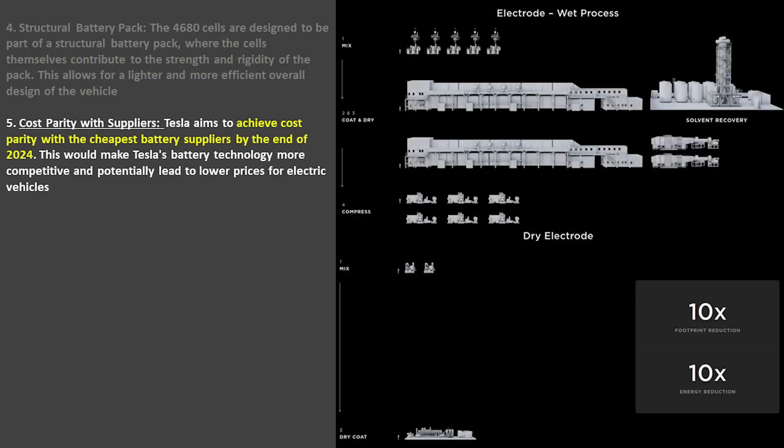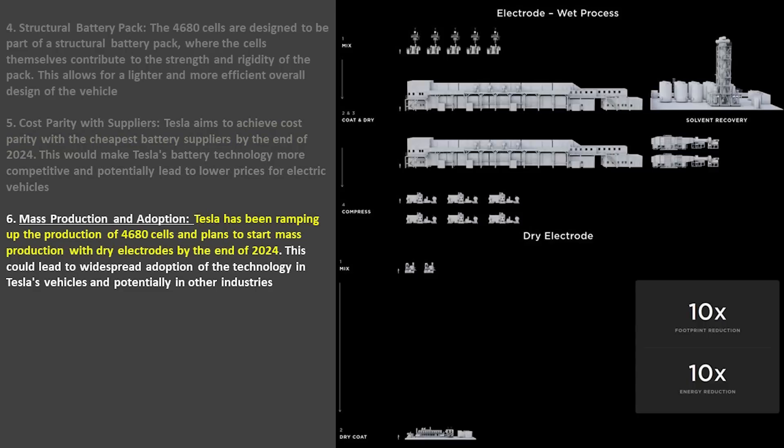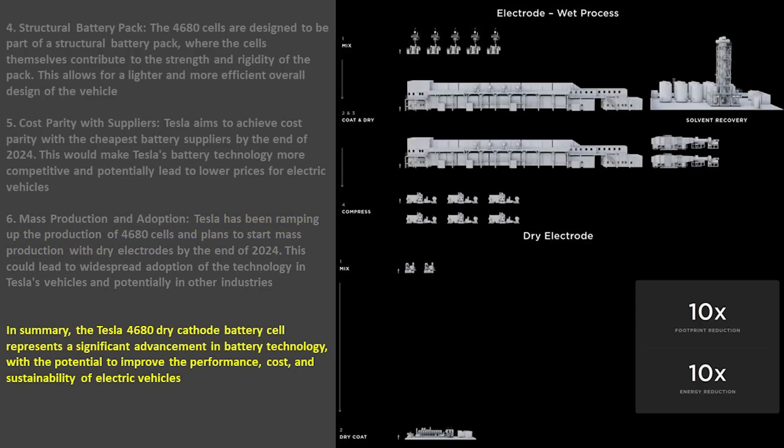One of Tesla's goals is to achieve cost parity with the cheapest battery suppliers by the end of 2024. The emergence of this Cybertruck and what Bonnie said indicates they are on track to achieve this, and it also indicates that the ramp of 4680s is continuing at a great rate. Tesla is planning to start mass production of the dry electrode 4680s by the end of this year.